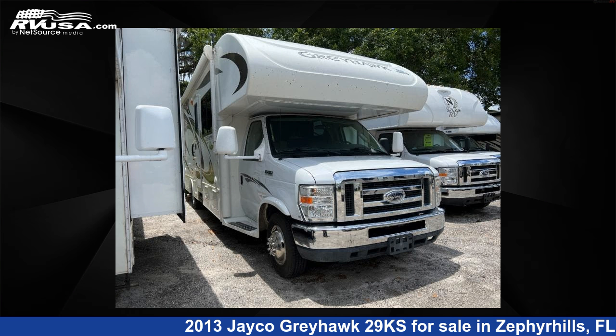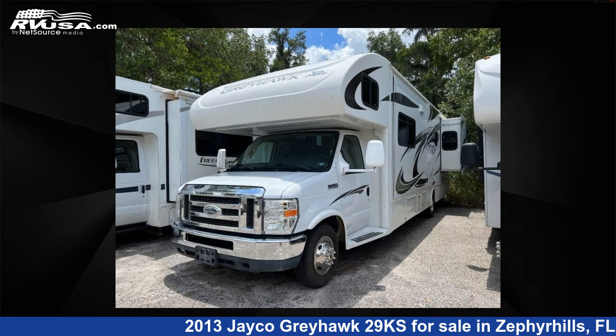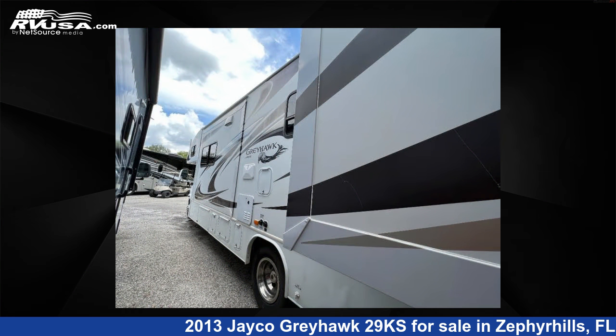This 2013 Jayco Greyhawk 29KS is a Class C RV. It is located in Zephyrhills, FL 33540, and is offered for sale by Optimum RV. This used Jayco features two slide-outs, sleeps five, and 33 gallons fresh water capacity.